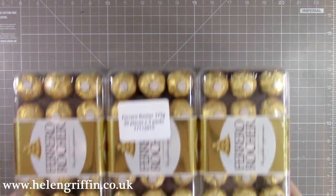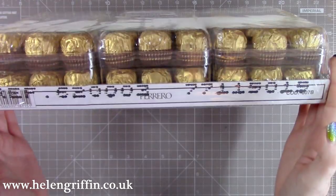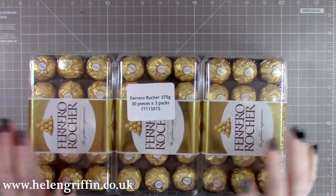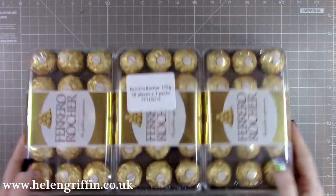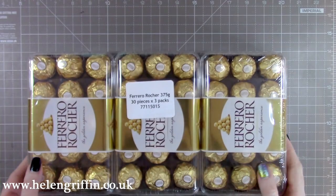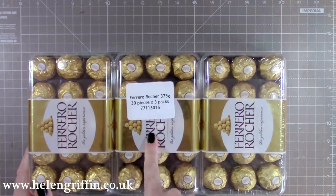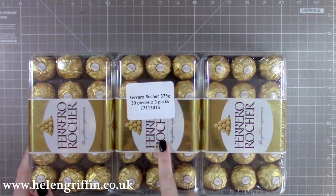Most importantly, this is my favorite one — I have 90 Ferrero Rochers. I'm so excited to get these open. I have a few projects coming up for Valentine's Day using some Ferrero Rochers, and I'm guessing I'm going to be needing about half of these for one of my projects, so I have a nice big bumper box coming for you.